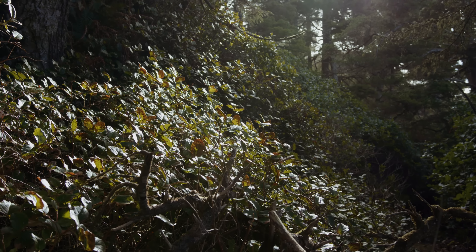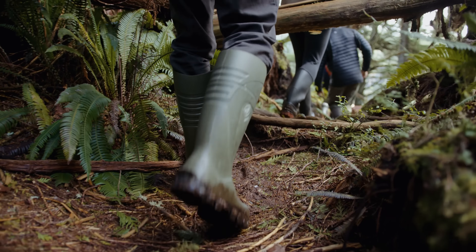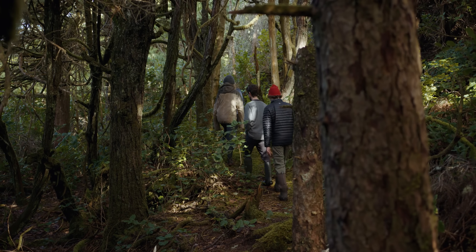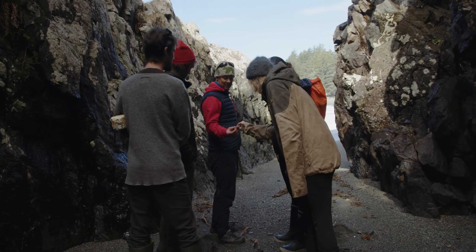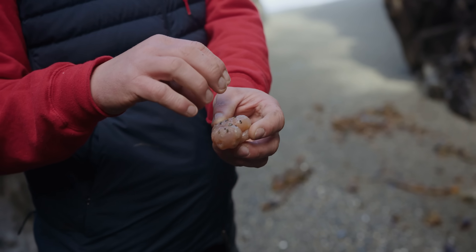My favorite part of the hike is the fact that we're walking from Yucluwap to Wai'odot, two First Nations villages, two ancient villages, roughly about 5,000 to 14,000 years old.